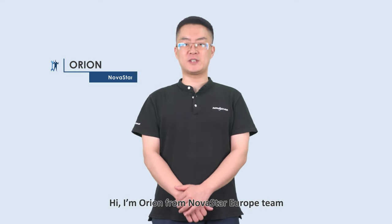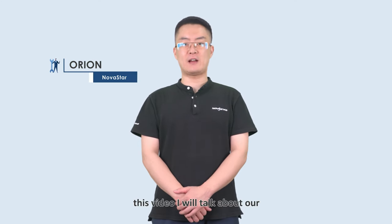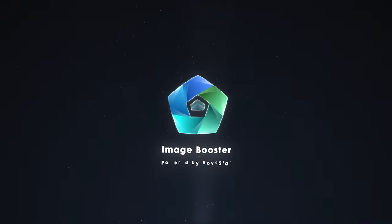Hi, I'm Arun from the Nordstar Europe team. Today in this video, I will talk about our high image quality display solution, LED Image Booster.